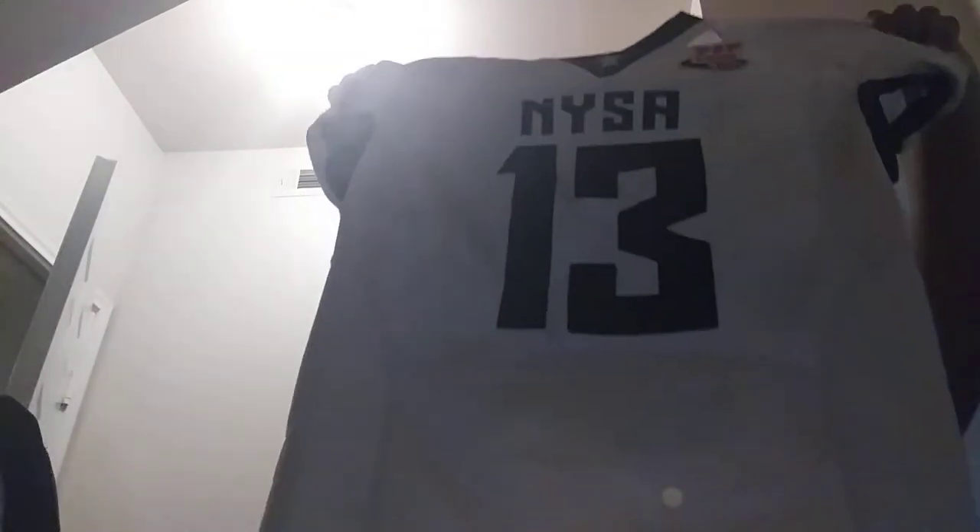And then we have our away jerseys, which are these. And since my games I can, we have the cowboy.